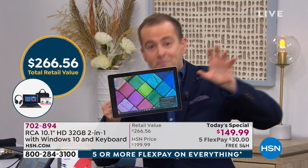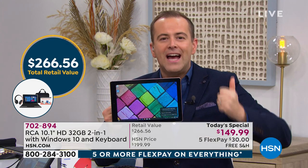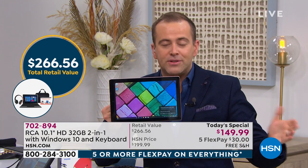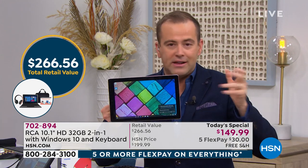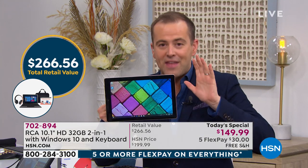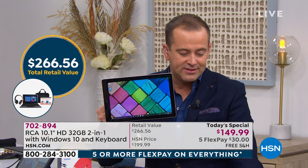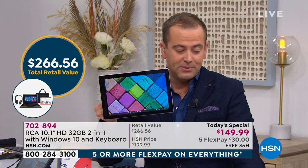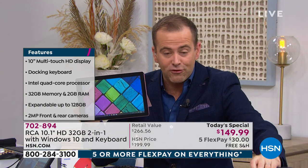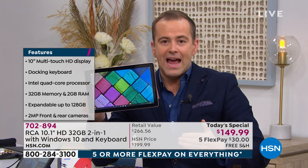This has a true Windows 10 experience — we love Windows 10, we're familiar with Windows 10. Also preloaded are Word and Excel, two of the four Microsoft Office programs. They are free forever — that's not an expiring version or a promotional version. They're on board and ready to go. The retail price is $266; our price today is $149.